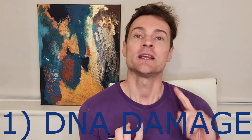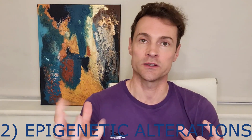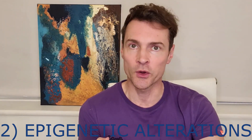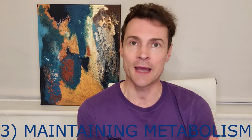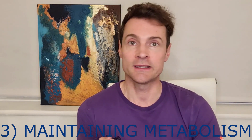Three of the causes of aging that sirtuin 6 supposedly manages are: firstly, DNA damage; secondly, epigenetic alterations — basically where the DNA is told which parts to turn on and which parts to turn off, and the idea is that as we get older some of those parts turn off and can't be turned on again; and thirdly, maintaining our metabolism. If you have a healthy metabolism you can avoid age-related disease, heart disease, cancer, and obesity. If you can get the DNA to keep giving instructions to the cell like it's still a younger cell, you can increase lifespan and health.